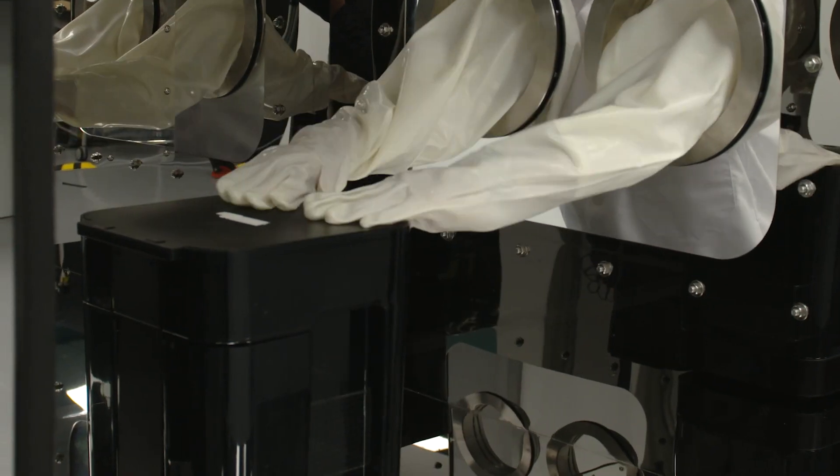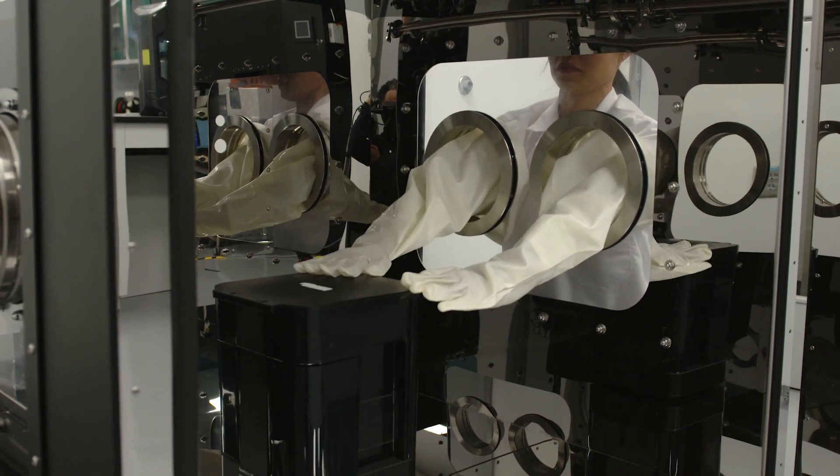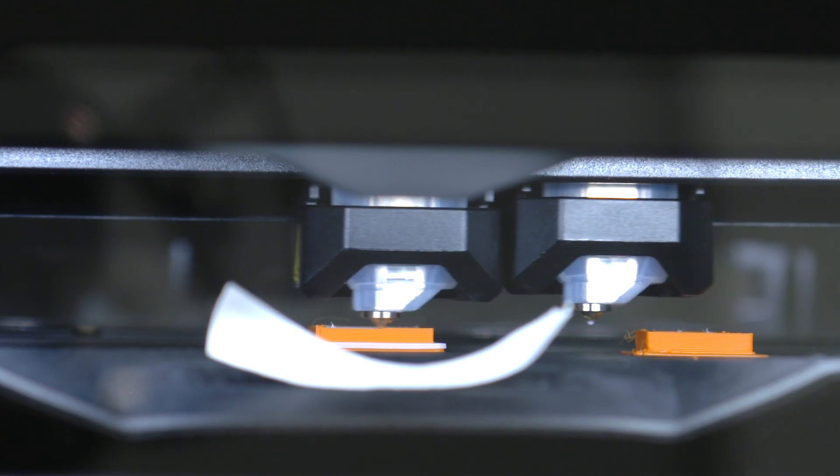We look at acute and chronic exposure using the exposure chamber, measuring for inhalation, dermal contact, and ingestion. Particles of different sizes are emitted and suspended in the air while a 3D printer is operating, so we measure the particle and chemical emissions using an exposure chamber.